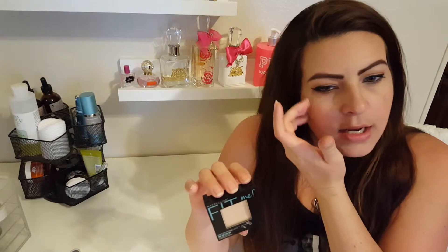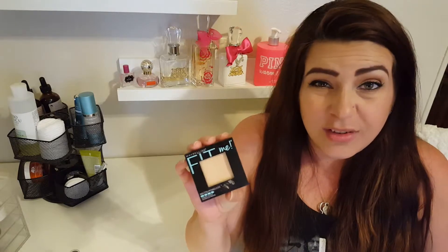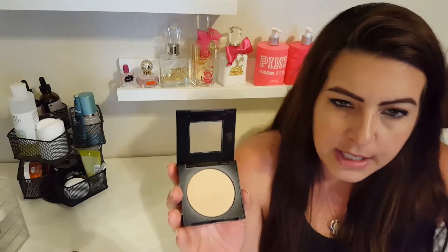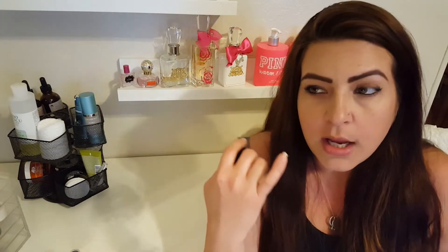The next product is also from Maybelline. Honestly, in my opinion, if I could only shop one drugstore brand, Maybelline probably has the best. There are a lot of good products at the drugstore, but Maybelline rarely lets me down. This one is the Fit Me Matte and Poreless Foundation Powder — just a matte foundation powder. I usually use it to set areas after I put on my foundation where I tend to be oilier in my t-zone, and just under my eyes to set the concealer. It's for normal to oily skin and it's been really great.